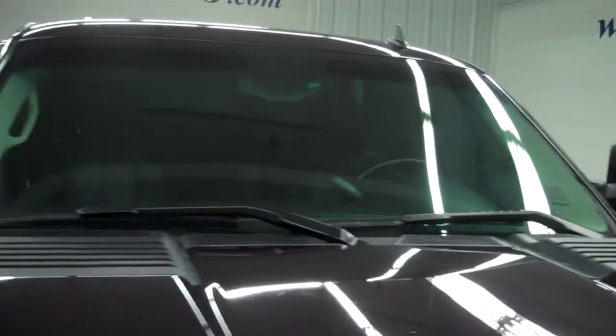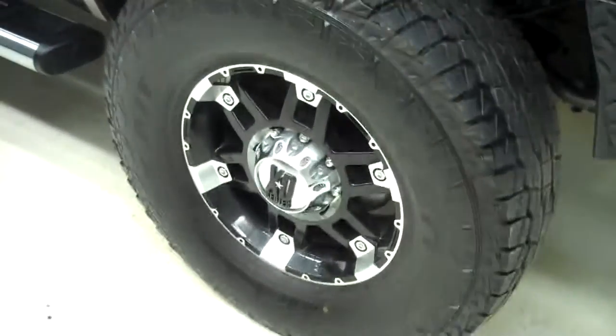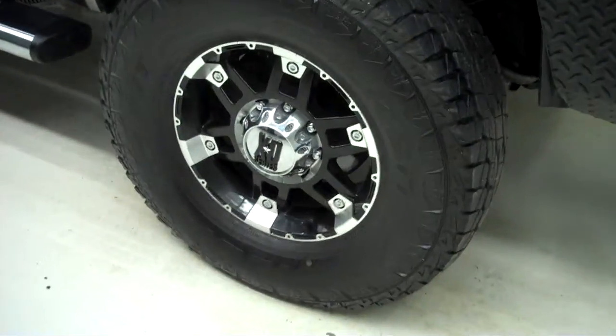The vehicle does have a clean Carfax history report. It has real nice chrome over-fender flares with a couple small chips behind the wheel wells. The front tires are in good shape — Falcon Wild Peak tires with XD series aftermarket rims.